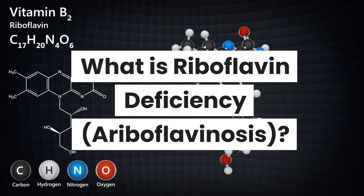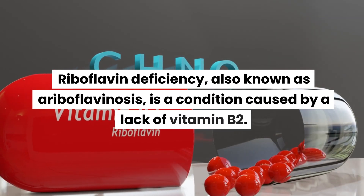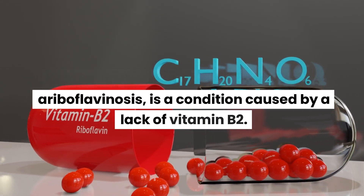What is riboflavin deficiency, ariboflavinosis? Riboflavin deficiency, also known as ariboflavinosis, is a condition caused by a lack of vitamin B2.